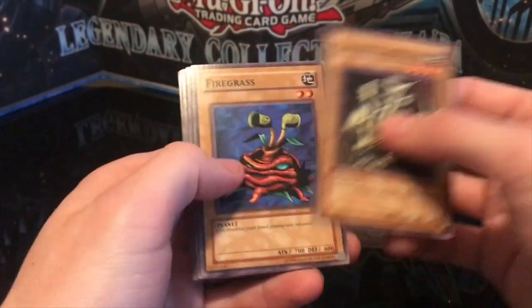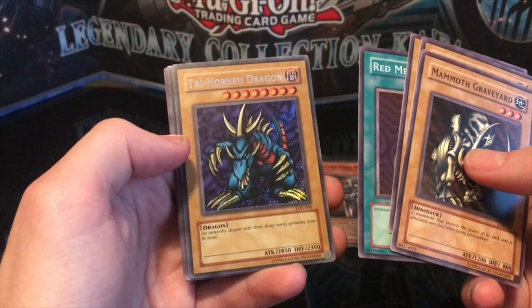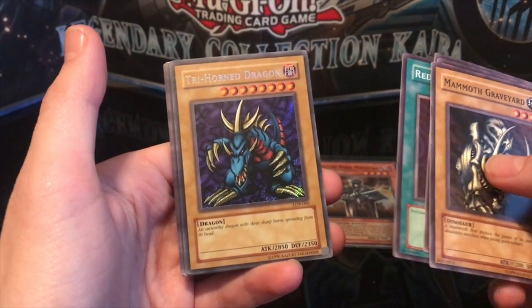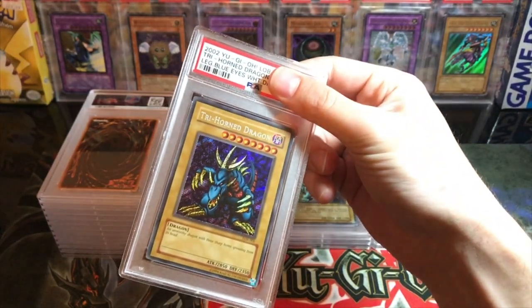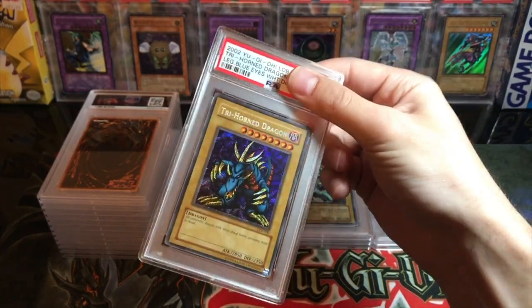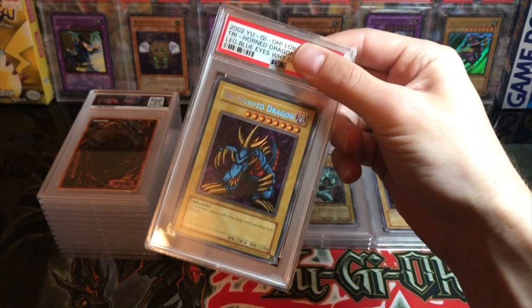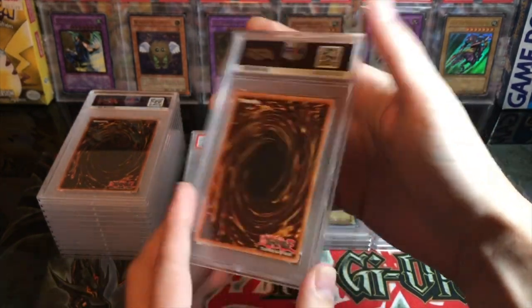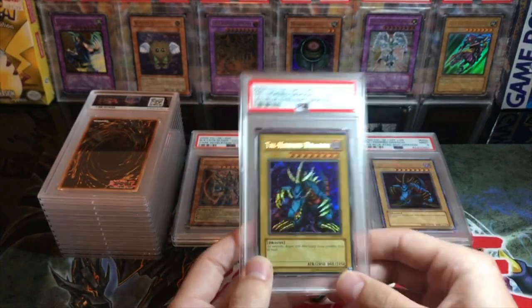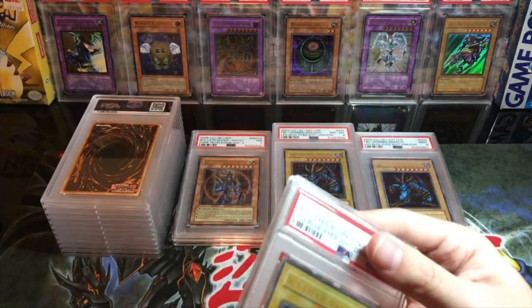Not looking too promising — mammoth graveyard, fire grass, dark world thorns, red medicine. No way — a Trihorn Dragon! We pulled this out of an original Konami logo pack, like a 2002 unlimited pack, not 2014. I pulled it on YouTube against yugio old school. All I did was put it in a top loader. It was off-center so I was expecting a nine — and it got a near mint eight. Straight out of a pack, ladies and gentlemen — near mint eight. Pretty unfortunate.